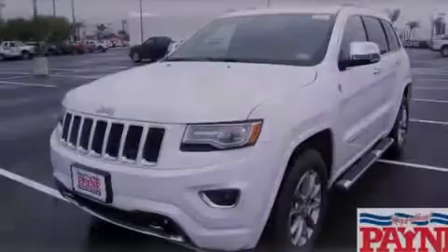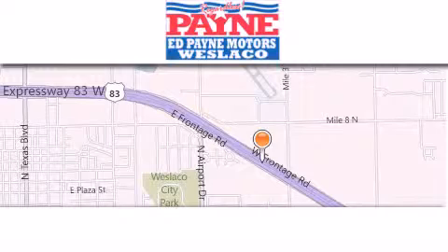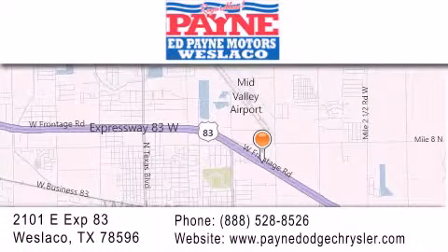Contact us today to arrange your test drive. Thank you for considering Ed Payne Dodge for your next luxury vehicle. If you have any questions, please visit our website, give us a call, or stop by our dealership at 2101 East Expressway 83 in West Laco. Thank you.